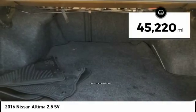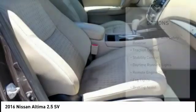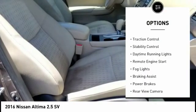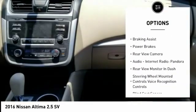This vehicle has less than 50,000 miles. Here are some of this vehicle's great options: power windows with safety reverse, traction control, stability control, and daytime running lights.